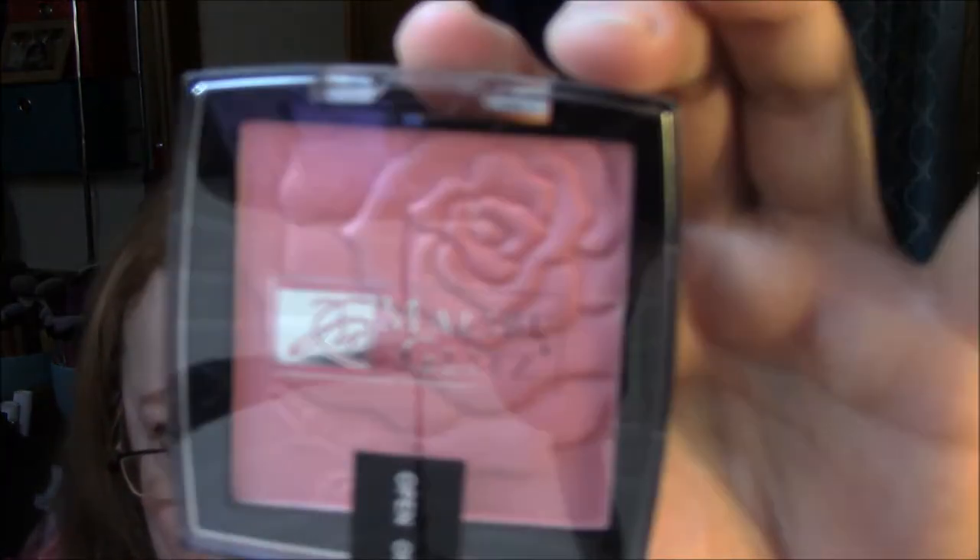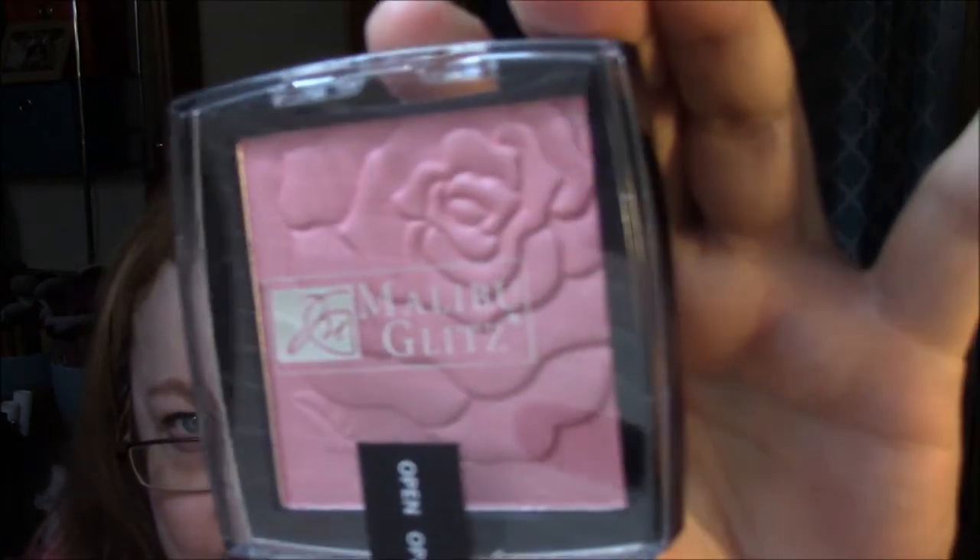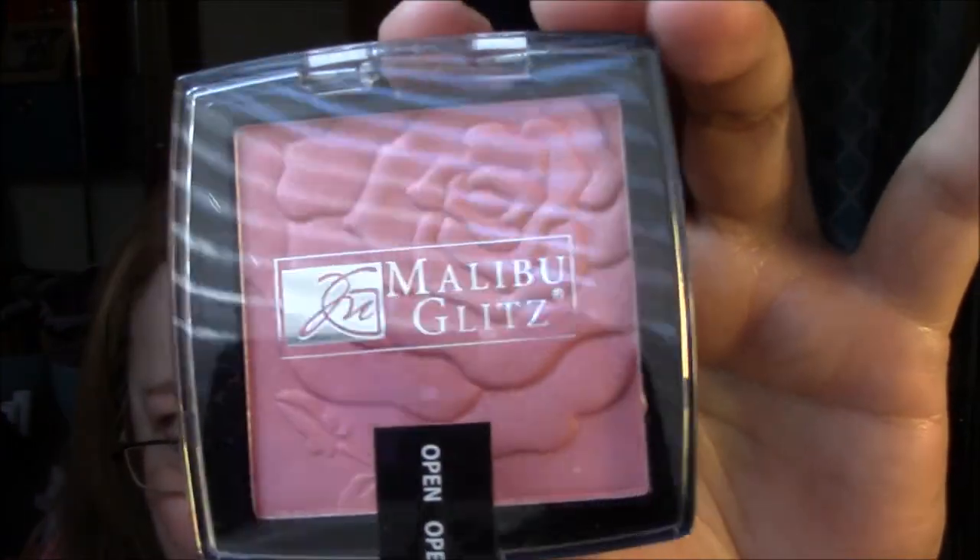The rest is makeup, and they even have this one wrapped. How pretty — this is Malibu Glitz in the color Rouge Rose, number three. I'm hoping you can see this because I'm not going to open it just yet. Isn't that pretty? That's a pretty color too.